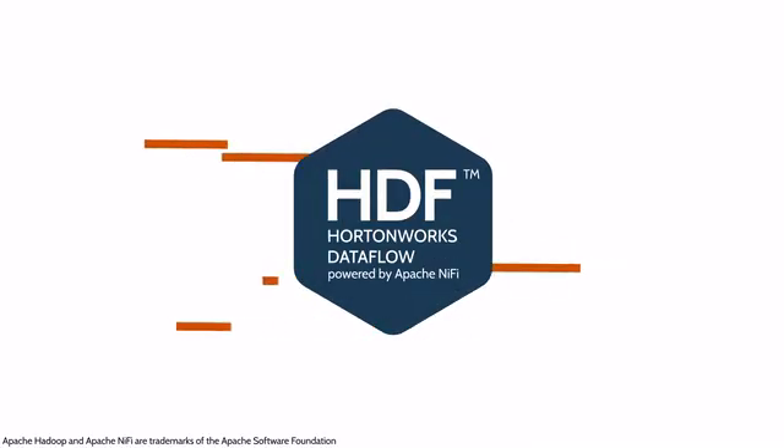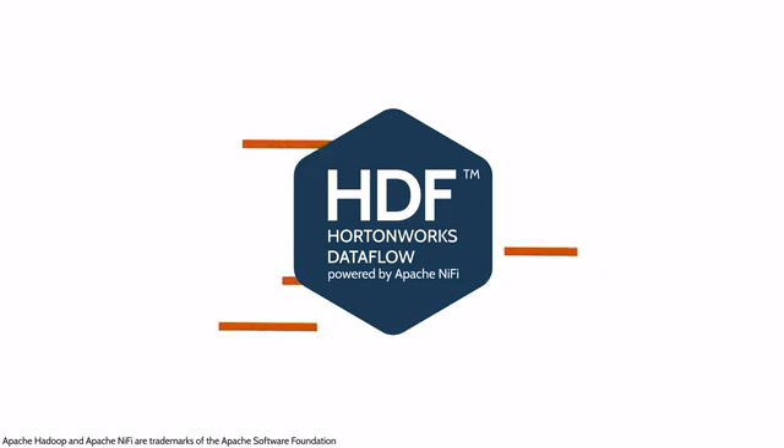Hortonworks Data Flow, or HDF, collects and curates your data in motion from any source to any destination.